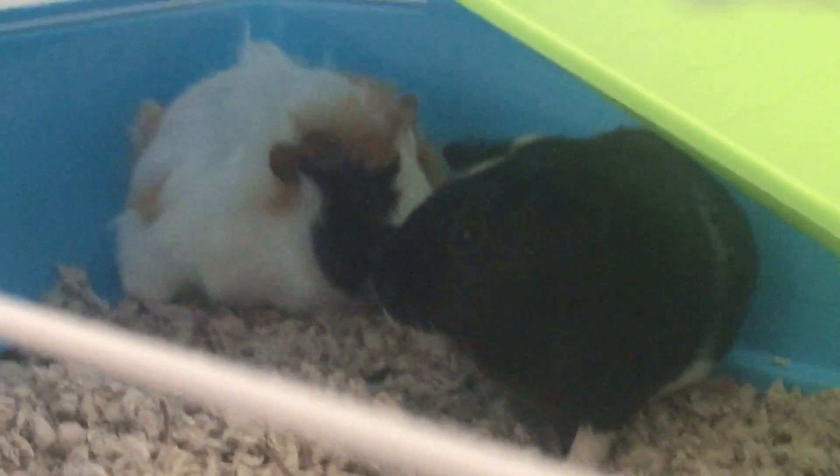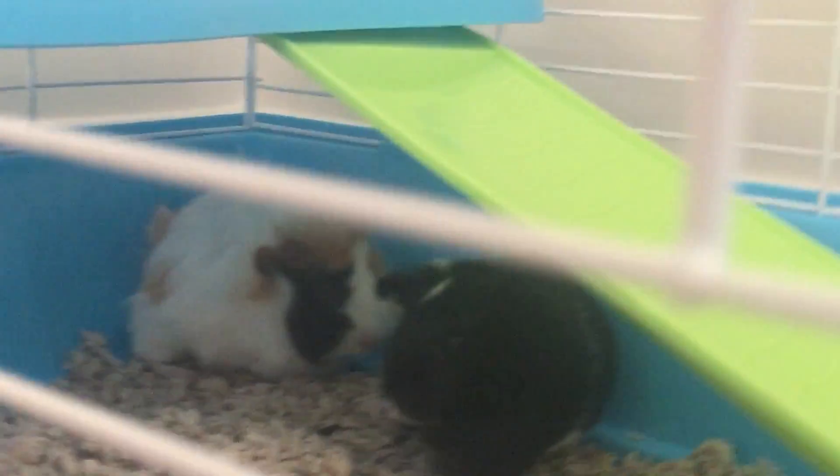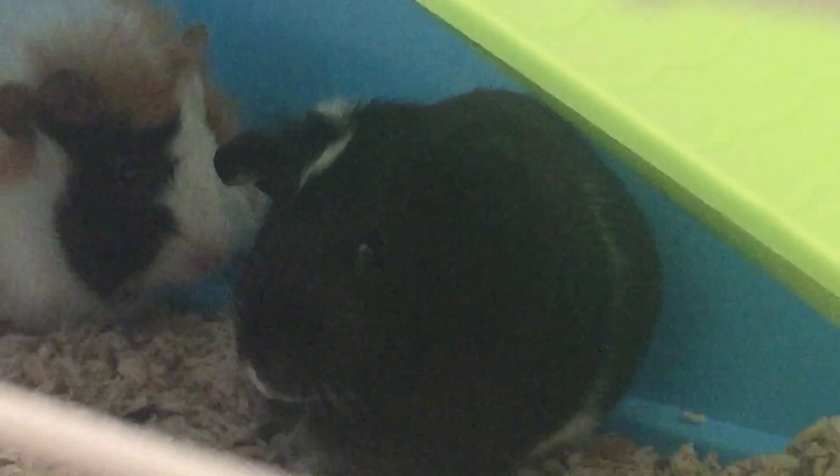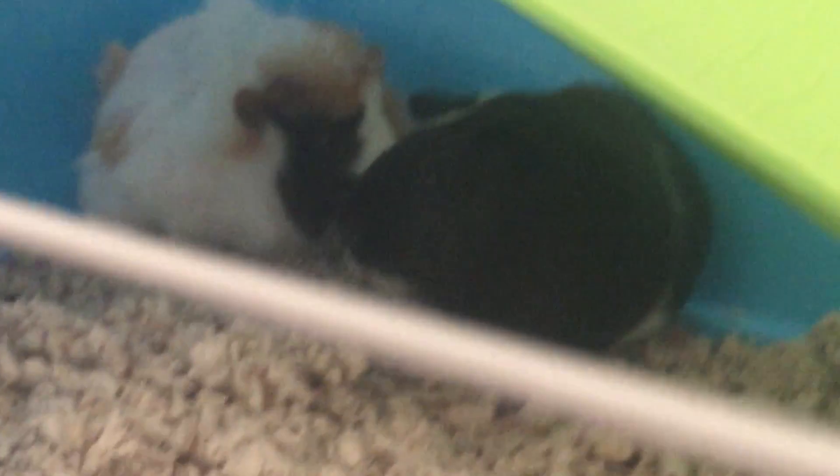And there's the two guinea pigs. I call it Cookie Dough because it kind of looks like cookie dough. And you can see why I'd call the other one Oreo — looks like a little Oreo.